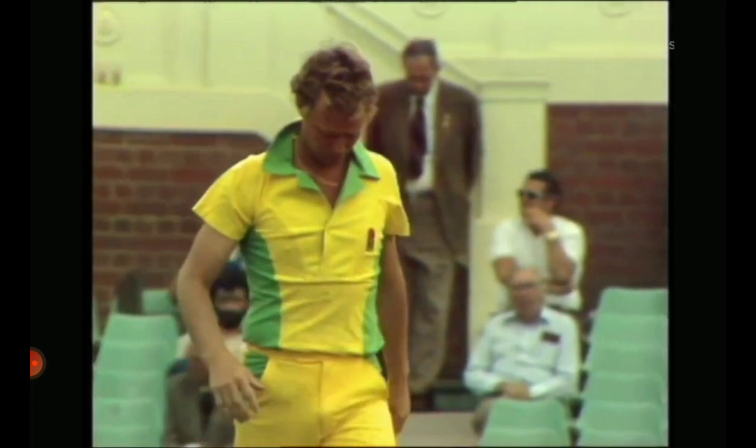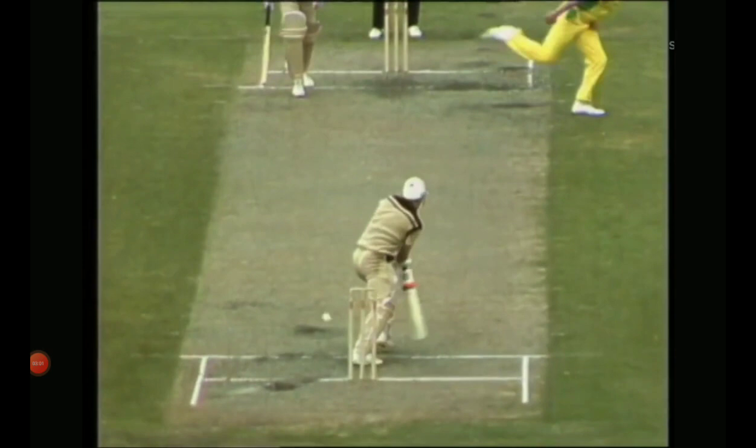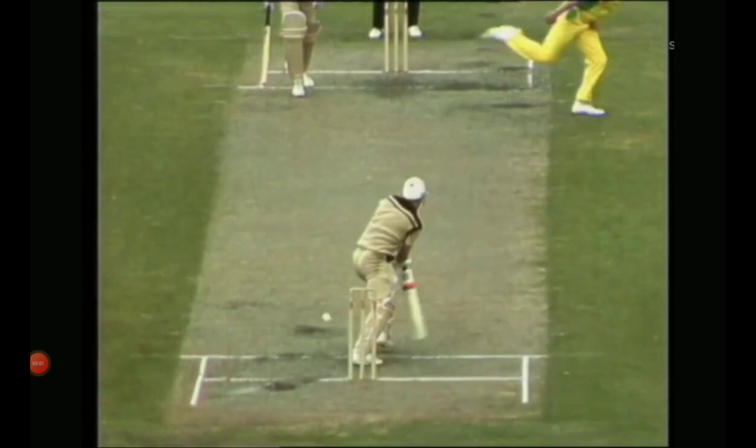Not only was he late putting his bat down, but he was very slow backing up. Geoff Thompson delivered the ball and Hadlee was practically in the crease. I think if Kim Hughes had hit the stumps, Hadlee certainly would have been out — would have been out by a yard or so.